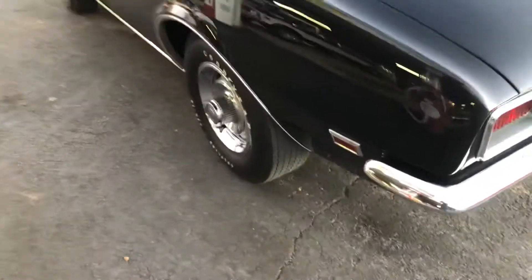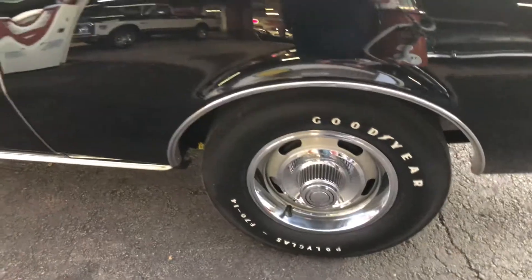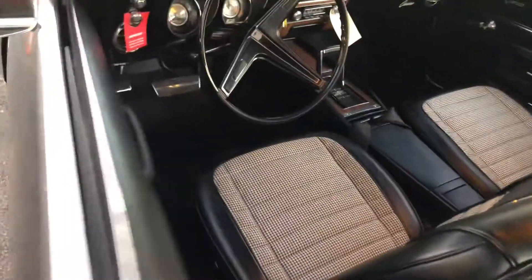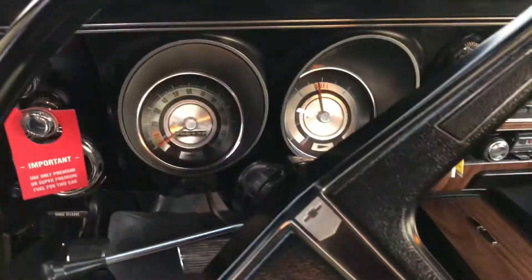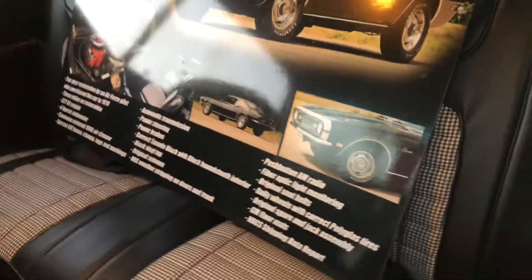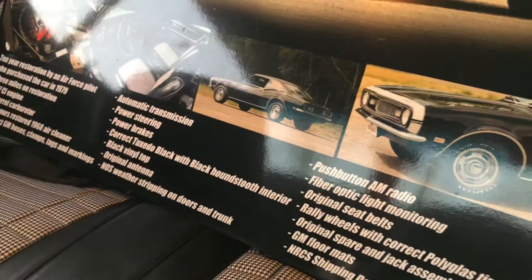The meticulous detail is incredible in every way. These are not repro polyglass tires — these are polyglass tires from 1968. NOS seat covers, NOS dash pad. The gauges were sent off and restored. Every part was either restored or NOS on this car, right down to NOS weather strip.